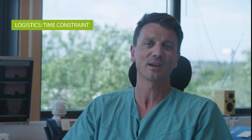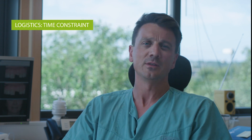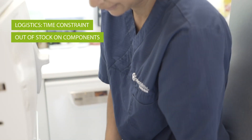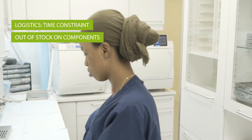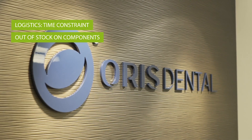The most common errors to watch out for come back, again, to logistics. You need time, because if you rush this procedure you will most often not have success. The other issue is being out of stock of the different technical components — there are so many components you need, and you must plan carefully to ensure you have everything in-house to do the procedure.